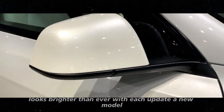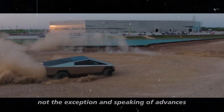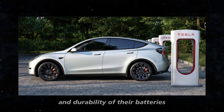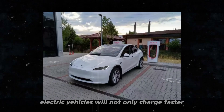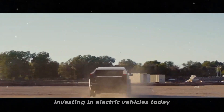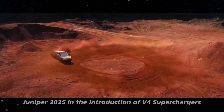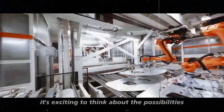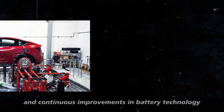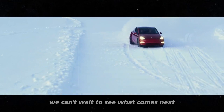With each update and new model, we are one step closer to a world where electric vehicles are the norm, not the exception. Tesla is not just focused on improving charging speed — they are committed to improving the efficiency and durability of their batteries, which means electric vehicles will not only charge faster but also have a longer lifespan. This is great news for everyone investing in electric vehicles today. As we eagerly await the launch of the Model Y Juniper 2025 and the introduction of V4 superchargers, it's exciting to think about the possibilities. With shorter charging times, greater efficiency, and continuous improvements in battery technology, the future of electric vehicles has never looked brighter. And with Tesla leading the way, we can't wait to see what comes next.